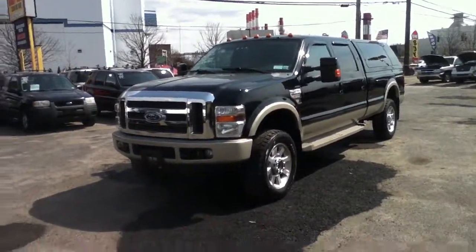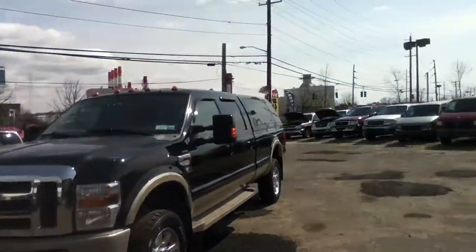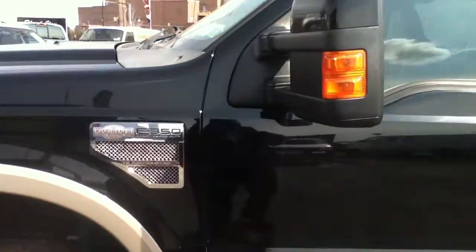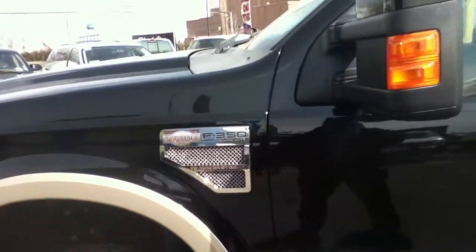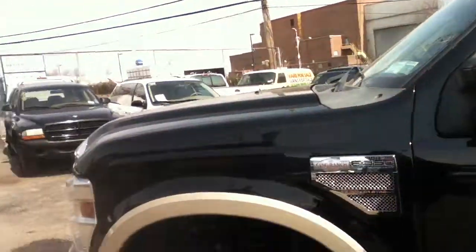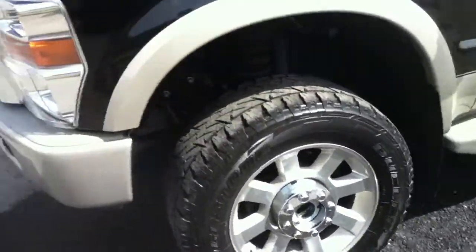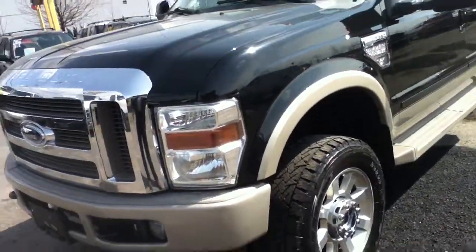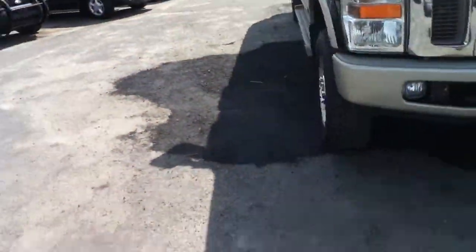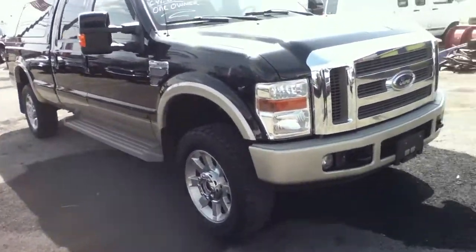This is Anthony from Bestway. You're looking at a 2008 F350 Super Duty Lariat King Ranch Edition with a 6.4 V8 Power Stroke Diesel, Crew Cab, 8.5 foot bed, 20 inch wheels, all nice maintained tires, lift kit, aftermarket exhaust. This is a one owner vehicle. There was a minor accident with a bicycle that had no damage whatsoever to this vehicle.